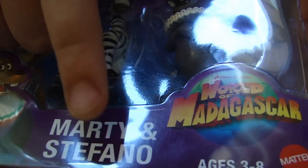Madagascar. It's Zardy and Marty — it's Marty and Stefano from Madagascar 3. It's part of the Madagascar series, but they're new characters from Madagascar 3. Want to show the back of the box?